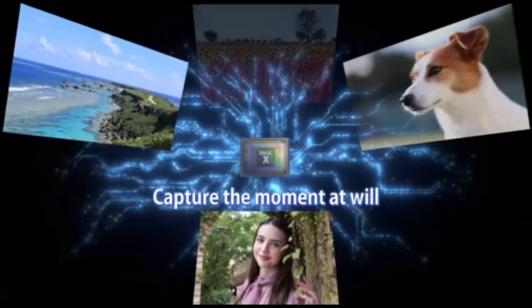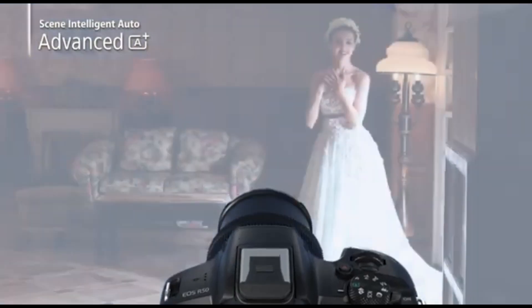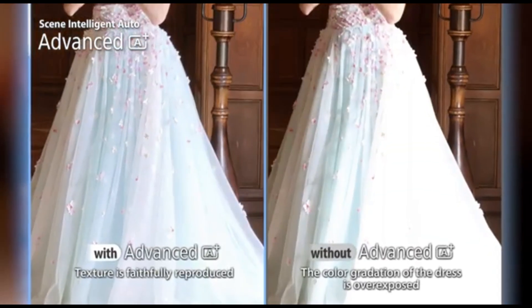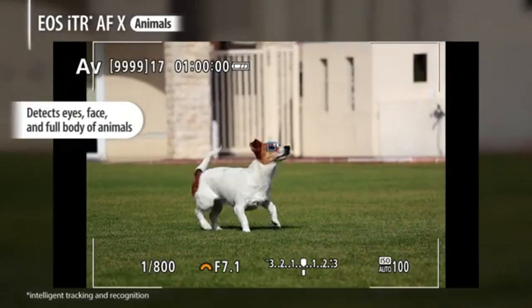Hey there, photography enthusiasts! Welcome back to our channel. Today, we've got something truly exciting for you as we dive into the future of visual storytelling. We're about to unveil the best cameras for photography in 2024 that are set to redefine the way you capture your moments. But before we jump in, don't forget to hit that subscribe button and ring the notification bell to stay updated with all the latest tech trends. Alright, let's get started.